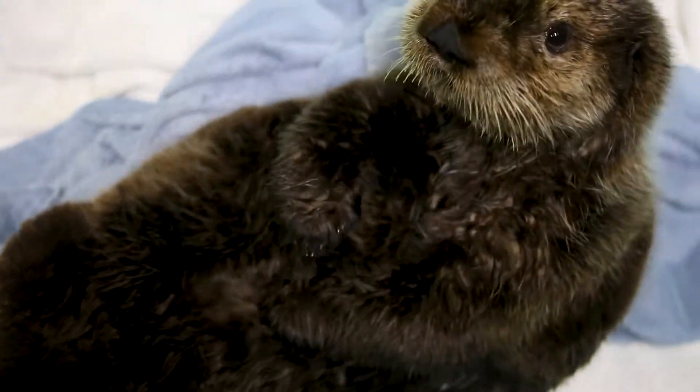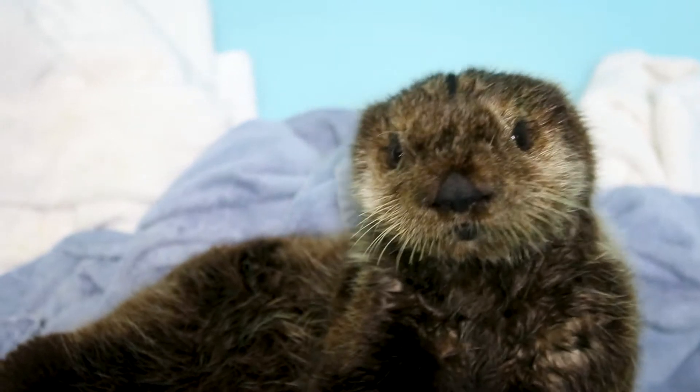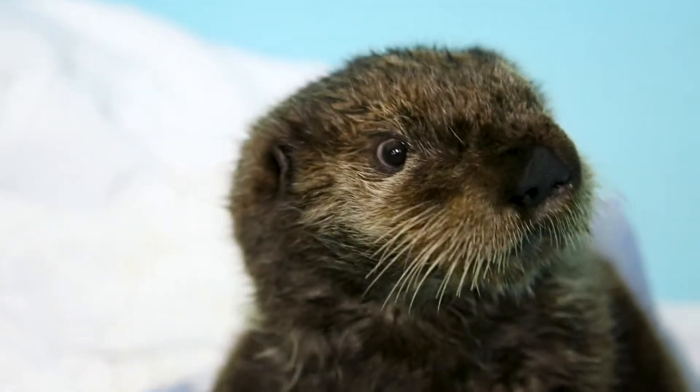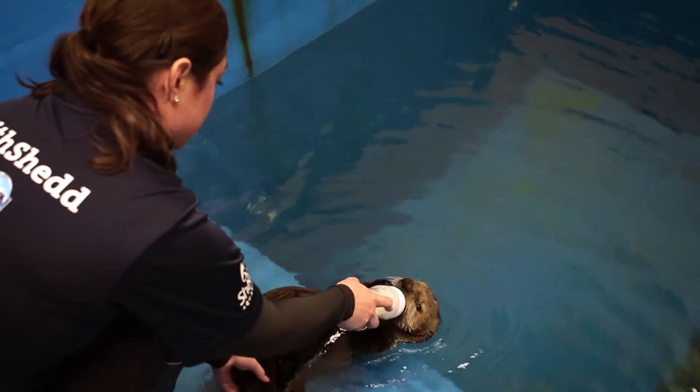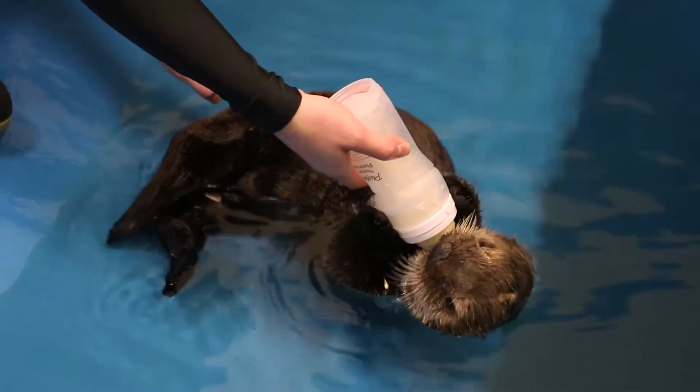We noticed his coat was just in such a rough shape. And here is this little guy — he's hungry, he's starving, he's just not doing well, he's not thriving. And so the around-the-clock care that we started on him began with replacing the fluids and then building on his nutrition.